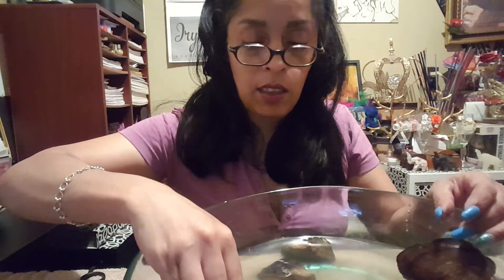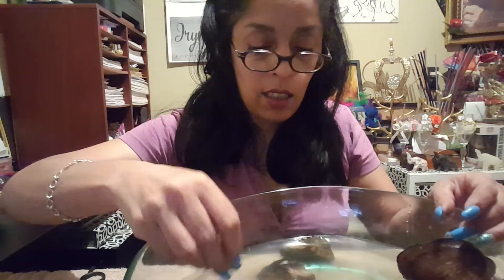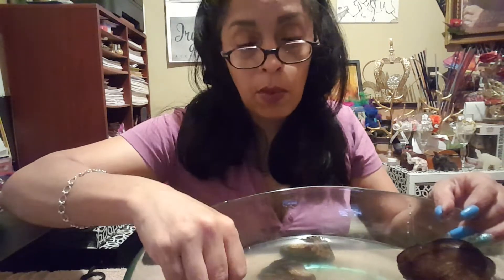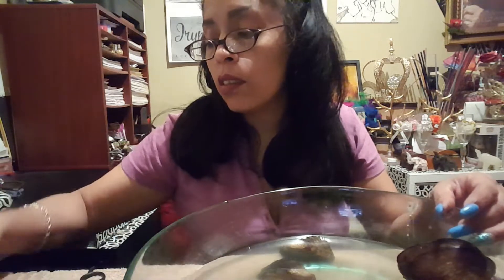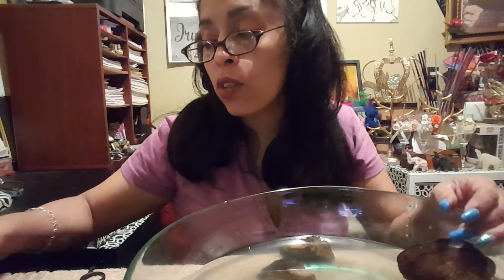Sorry, guys, I have to clean it again. It has some stuff — some crud. That's what I was saying. Some of them still have little cruds on them, so I'm going to figure out how to clean them properly before I start making jewelry out of them.